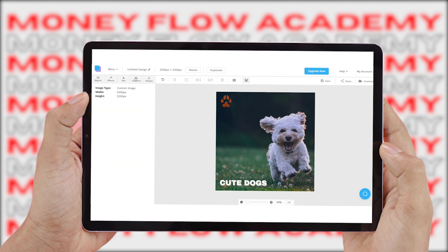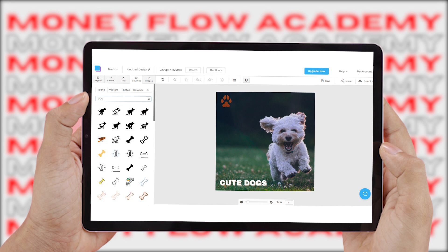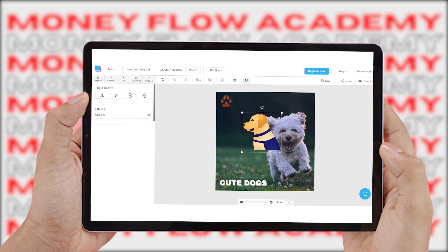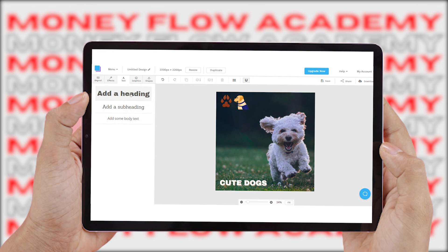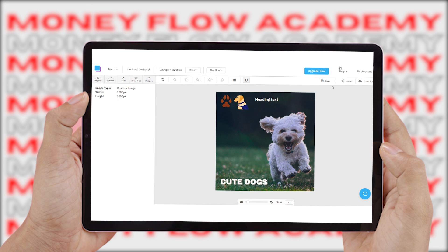Click on 'Graphics' and you'll be able to search for various icons, vectors, and photos. If you choose icons, you can type in specific keywords and find different icons related to what you typed in. Click on one and it will appear right on top of your canvas. You can drag it to make it smaller or bigger, and drag and drop it to place it wherever you want. You can also add text by clicking the text button, choosing a heading, and changing the text on top of your canvas. Once you've completed your design, click the download button to save it to your phone or computer — no technical skills required, just simple drag and drop.